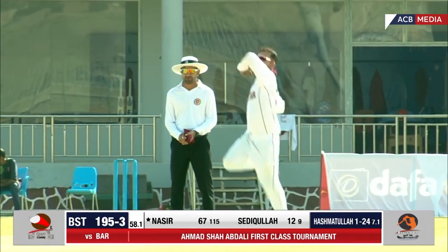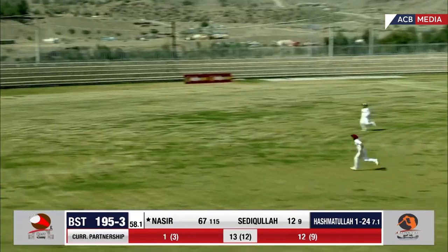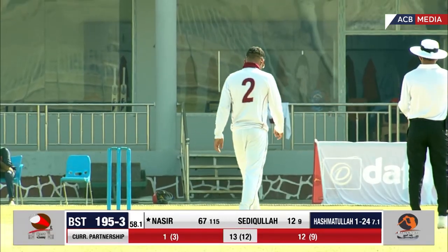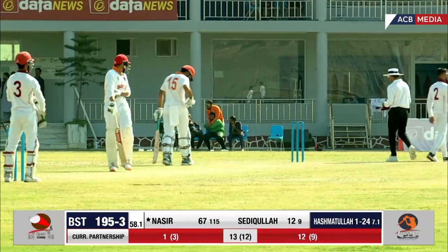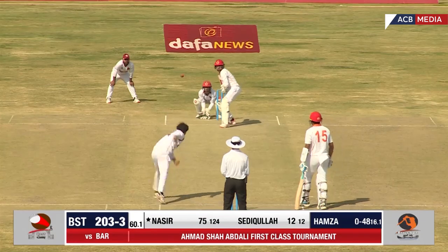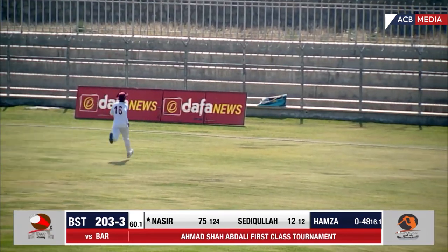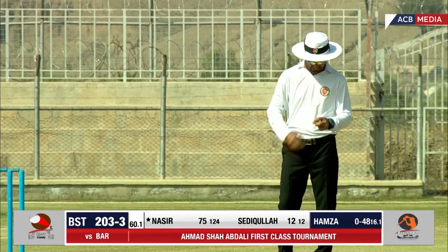The fielder threw himself on the ground but he fielded it — a lovely shot this time into the gap. The ball is going to cross the fence, and it has crossed. That was a lovely shot by Nasir. What a fantastic shot! The fielder caught it nicely — that was the seventh wicket of the session. Lovely shot — beautifully flighted, four for four. That was a piercing cover drive, what a shot by Nasir as well.